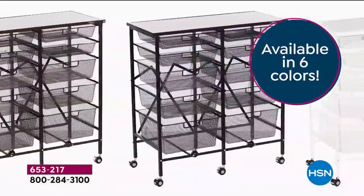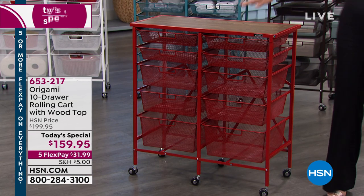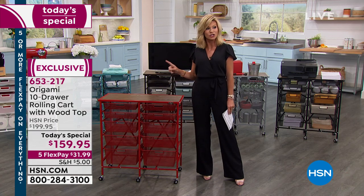It's under $32 to get home. This was designed exclusively for our customer — you cannot find this anywhere else. If you want to order more than one, as many Origami pieces as you want, we will ship it for $5. You only pay $5 to ship one, and everything else ships for free.